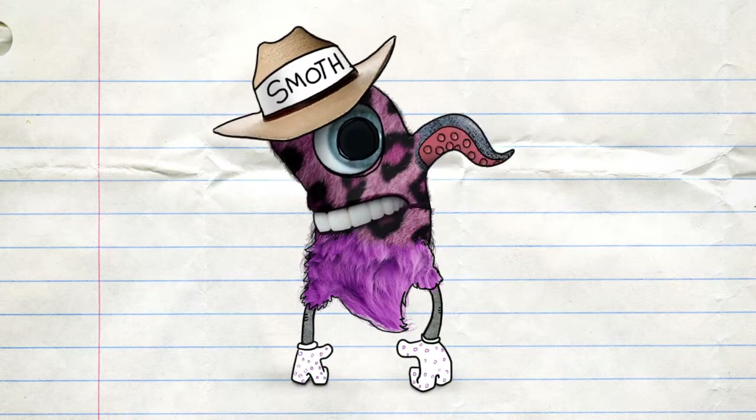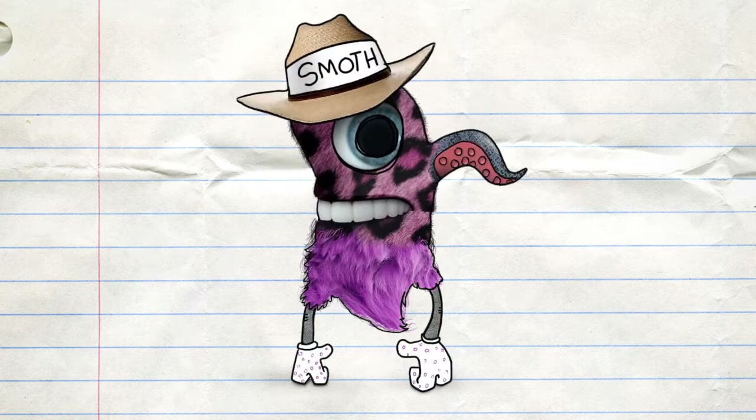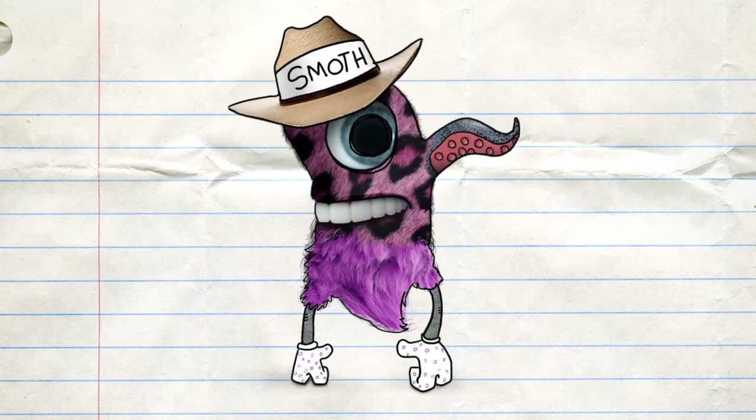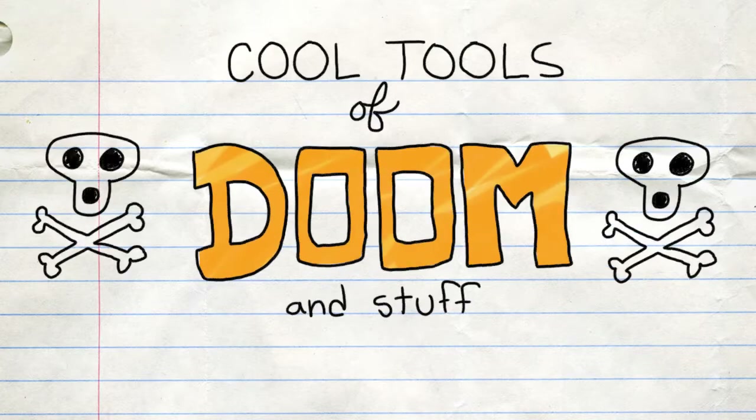Oh my gosh, it's been way too long, you guys. I totally just scarfed down a meatloaf cupcake, and it was delicious. Thank you, Smothmealer. You're welcome. Now. Cool Tools of Doom and Stuff.